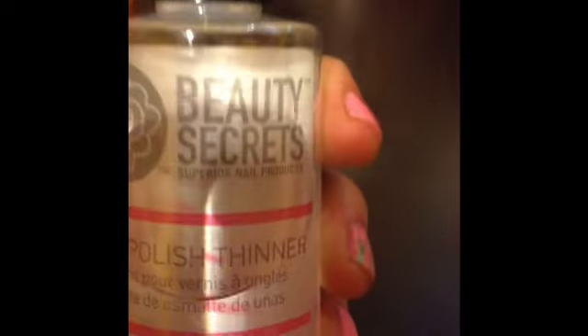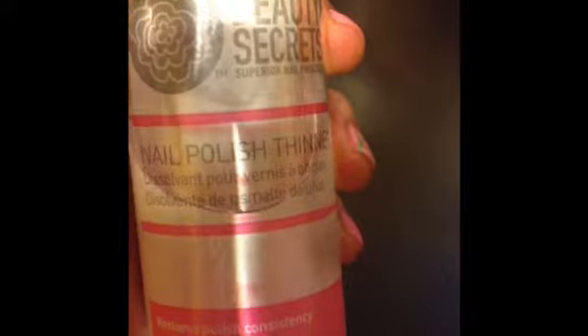Nail polish thinner is a must-have. This thins out any of your gloppy or old nail polishes. With the help of this product, you can use any of your old nail polishes without throwing them away.